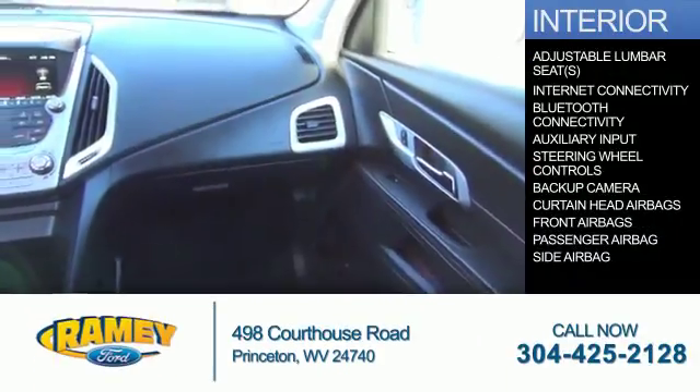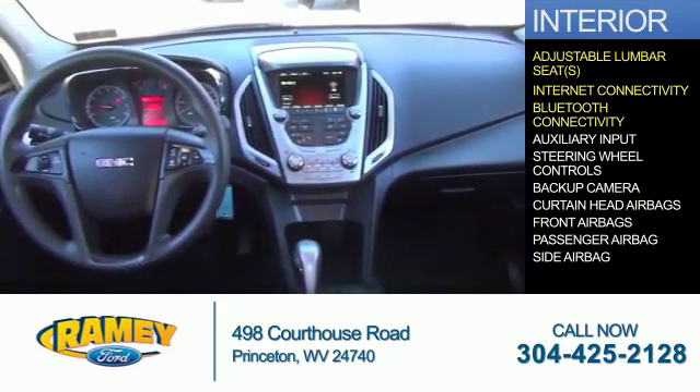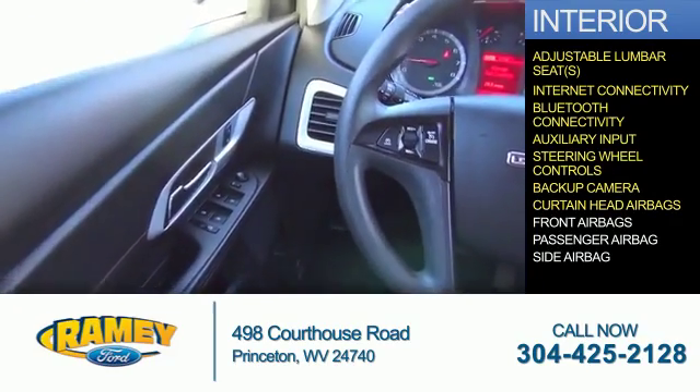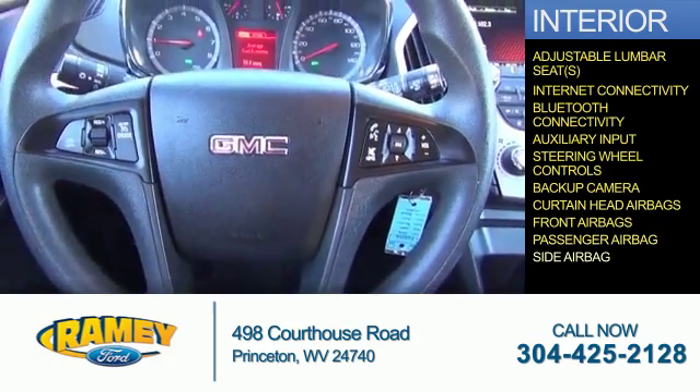Inside you'll find adjustable lumbar seats, internet connectivity, Bluetooth connectivity, an auxiliary input, steering wheel controls, a backup camera, curtain head airbags, front airbags, a passenger airbag, and side airbags.